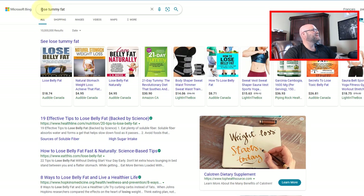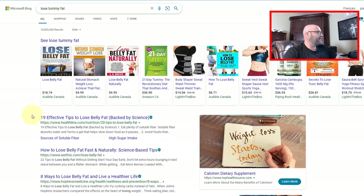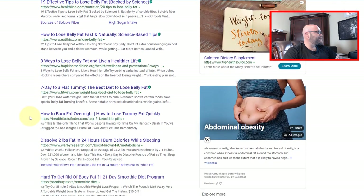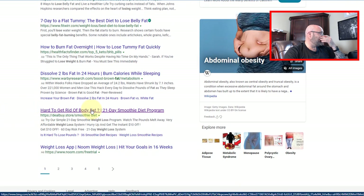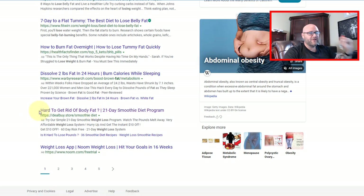I've searched 'lose tummy fat' and coming down here you can see some ads. I am in Canada and here is an ad right here — it's a great example and this is the one we're going to be using today. You can see somebody here; this is an affiliate marketer. They have set up this ad and they are running an offer about the smoothie weight loss program.